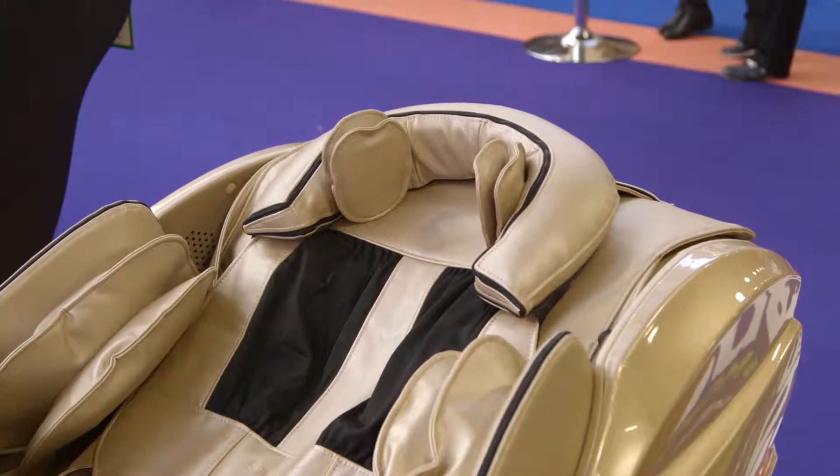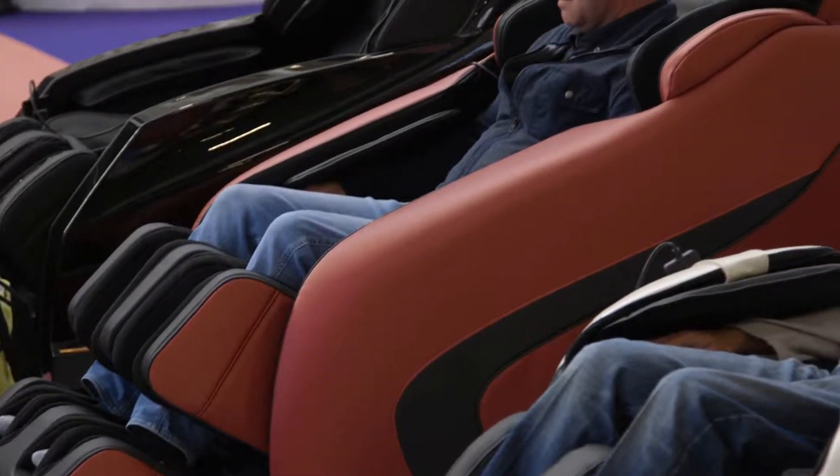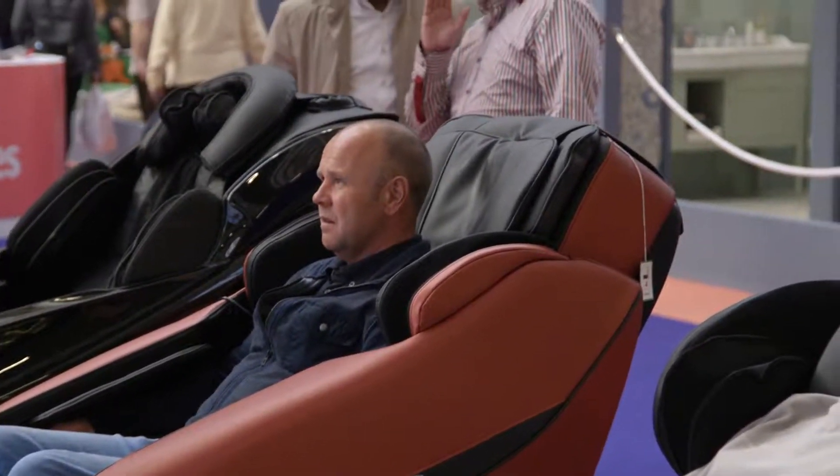The new massage chairs also come with heat — infrared heat to warm up your body, which improves circulation.